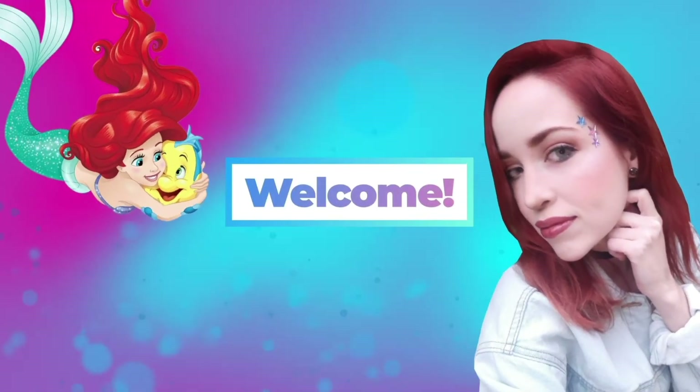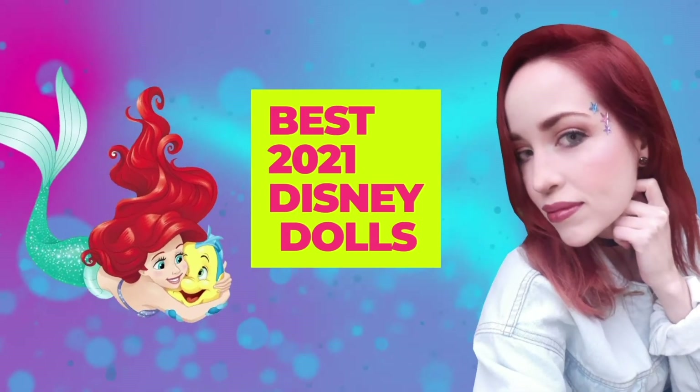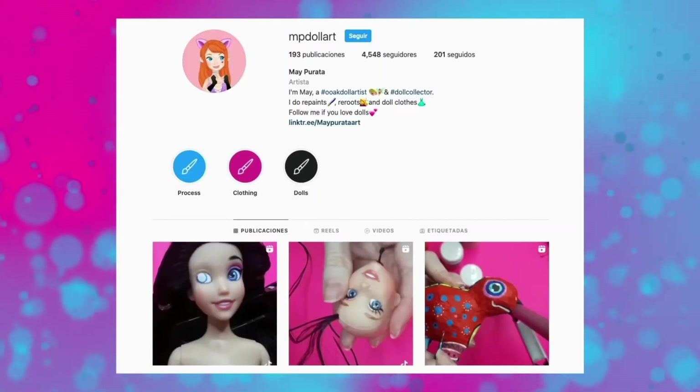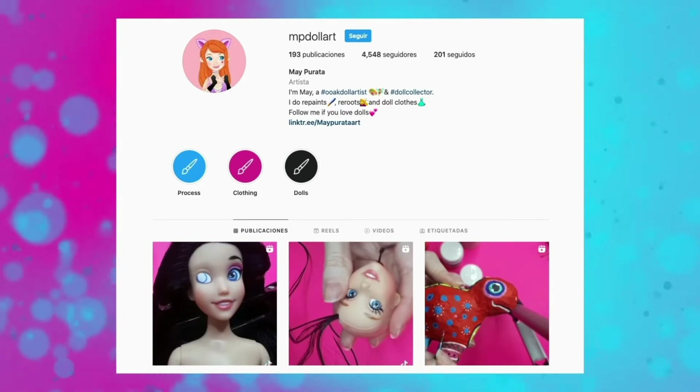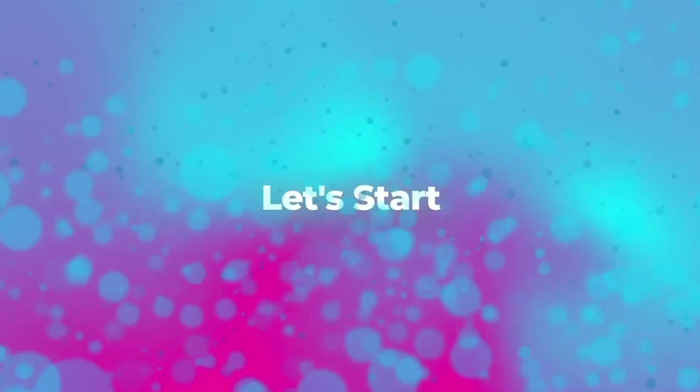Hey guys, welcome back to another video. I'm Mai and this time we'll talk about the best Disney dolls of 2021. Before we start I want to invite you to subscribe to my channel, ring the bell if you are new, and follow me on Instagram too to receive notifications of my latest content, which as you know is doll related. I hope you're ready, so now let's start.